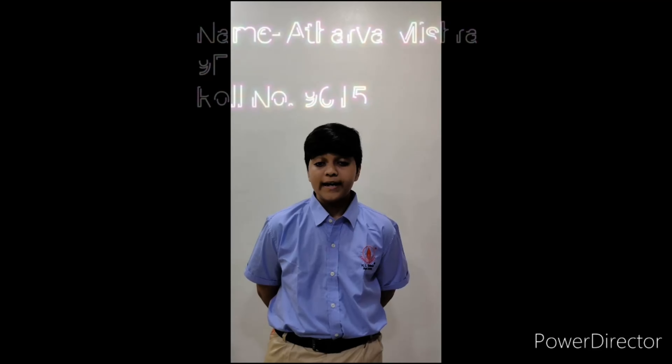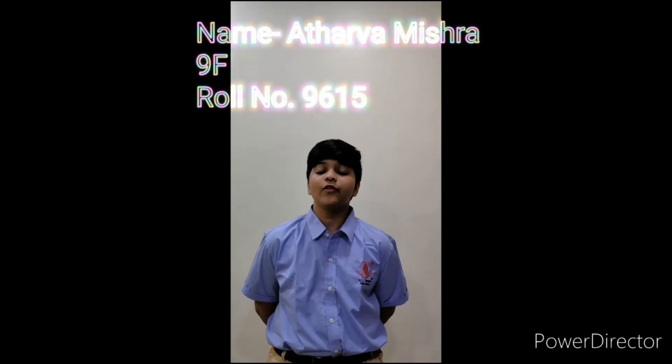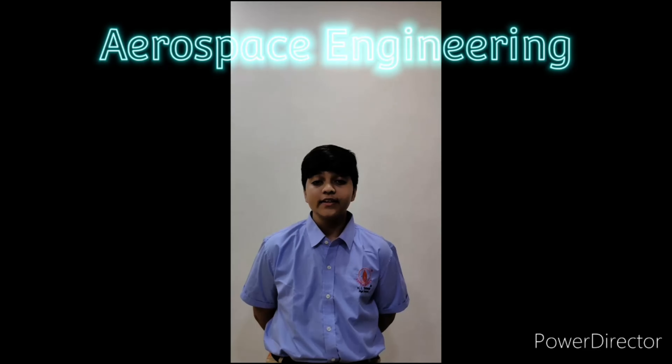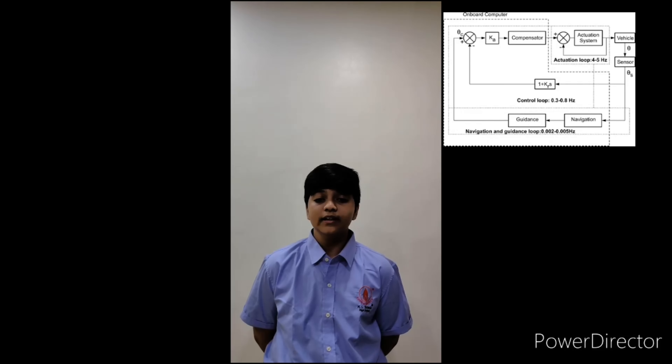Greetings of the day. My name is Athirva Mishra. I am from Class 9F and my roll number is 9615. My topic for this Nirman career exhibition is Aerospace Engineering. Aerospace engineers design spacecraft, aircraft, missiles, and weapons systems. In addition, they are also responsible for assembling, maintaining, and ensuring proper function at all times. Some specialize in other important instruments such as air guidance systems, guidance control systems, and propulsion, etc.